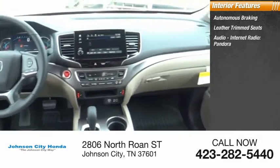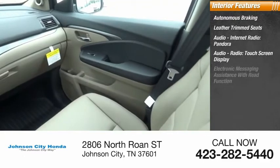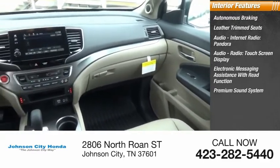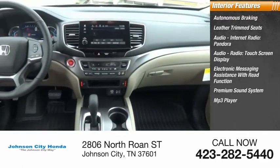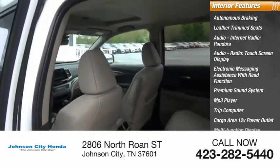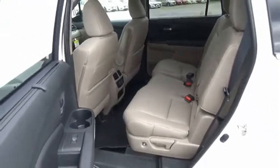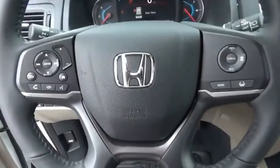Inside you'll also find internet radio, Pandora audio, touchscreen display, electronic messaging assistance with read function, premium sound system, MP3 player, trip computer, cargo area 12-volt power outlet, and multi-function display. If you like it online, you'll love it in your driveway — take it for a spin today.